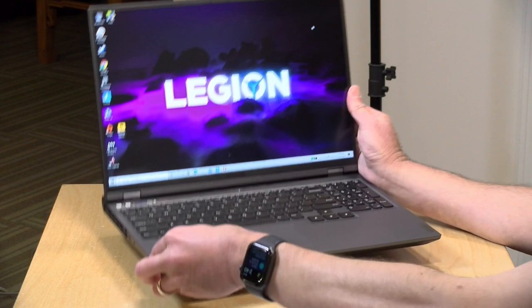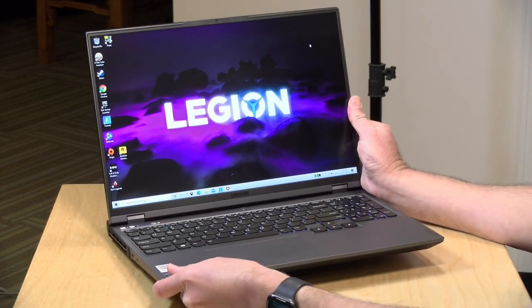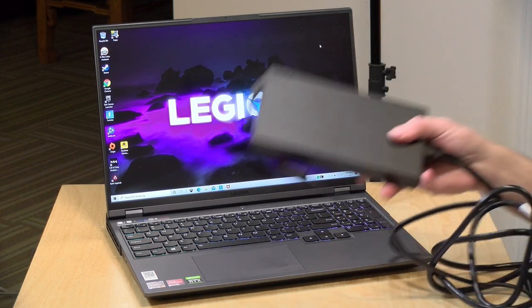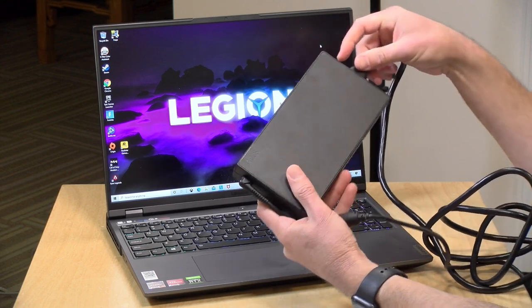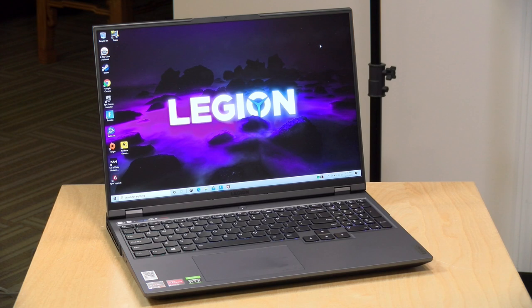Gaming laptops tend to weigh more than non-gaming laptops, and this one comes in at about 5.4 pounds — roughly 2.45 kilograms — so you'll definitely feel it in your bag more than an Ultrabook. You also have to cart around the power supply. This is a 300-watt power supply to give the laptop what it needs to power the CPU and GPU at full performance.